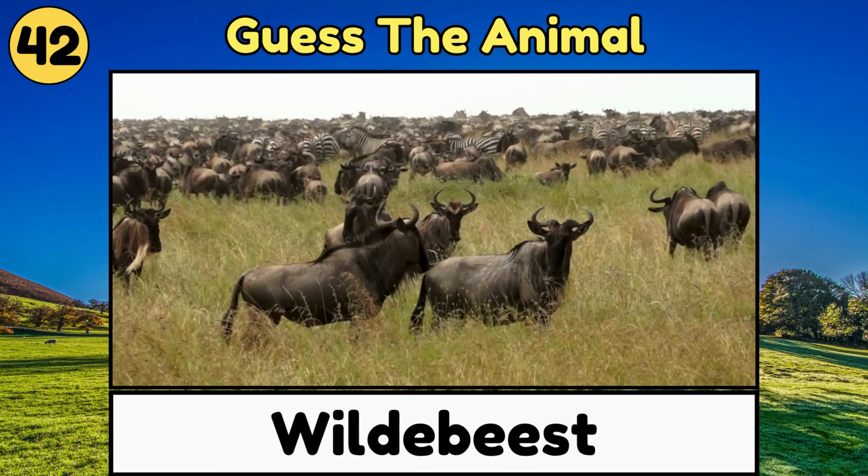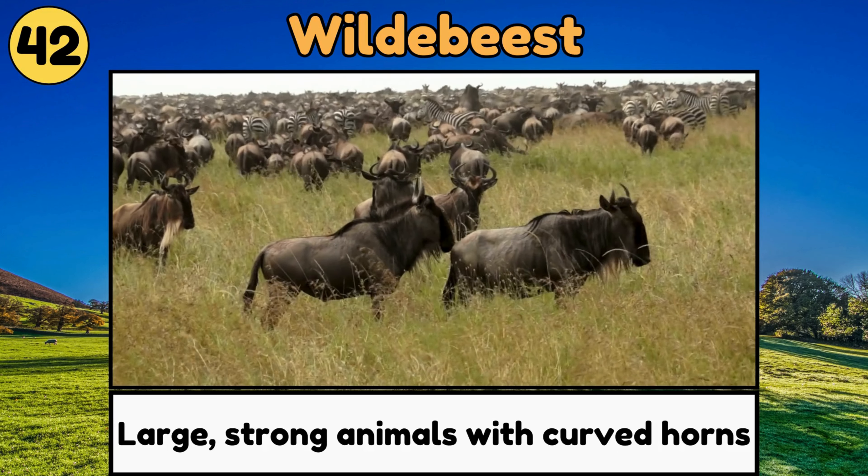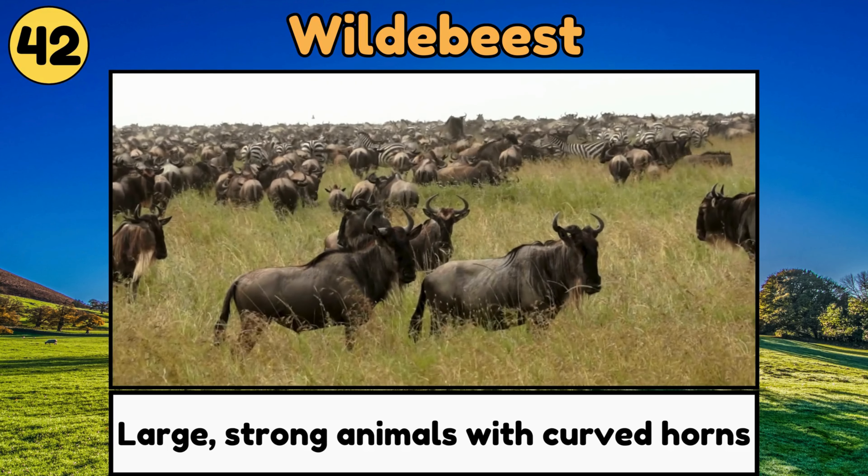Wildebeest. Wildebeest are large, strong animals with curved horns, known for their long migrations across the plains!